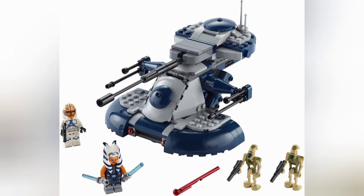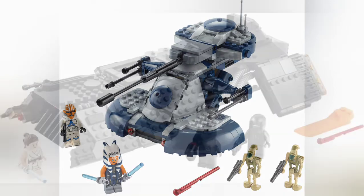Next set is the AAT. The AAT itself looks really awesome and sleek, though the head does look a little bit big and the actual turret looks a little bit too long. You have two Battle Droids which pilot the AAT, and then you have the exclusive Ahsoka minifigure and the 332nd Trooper, both exclusive to the set.